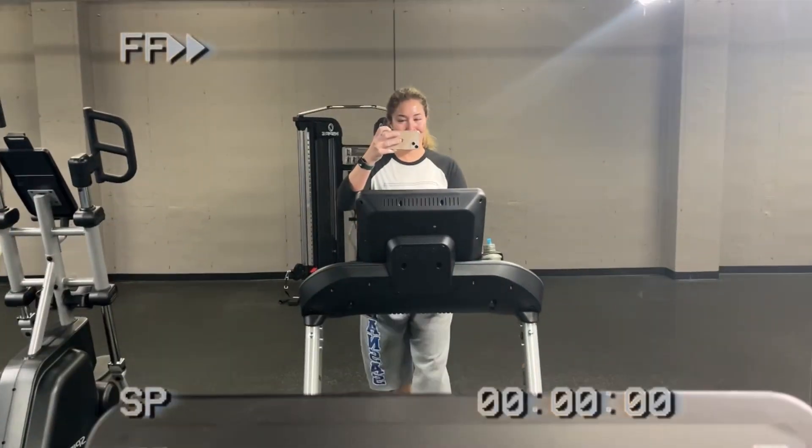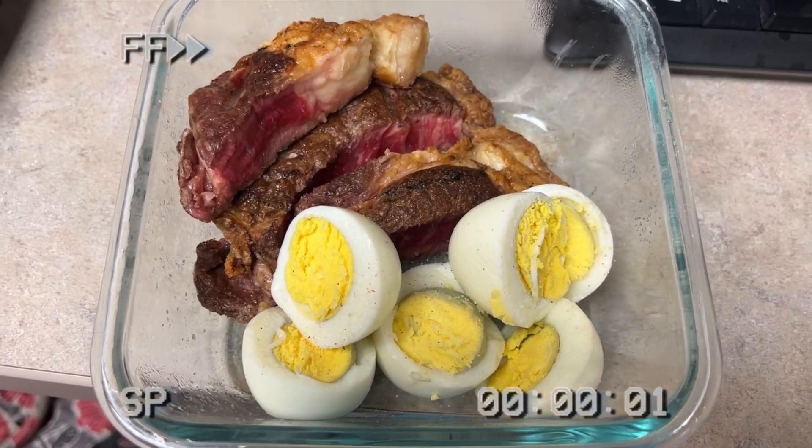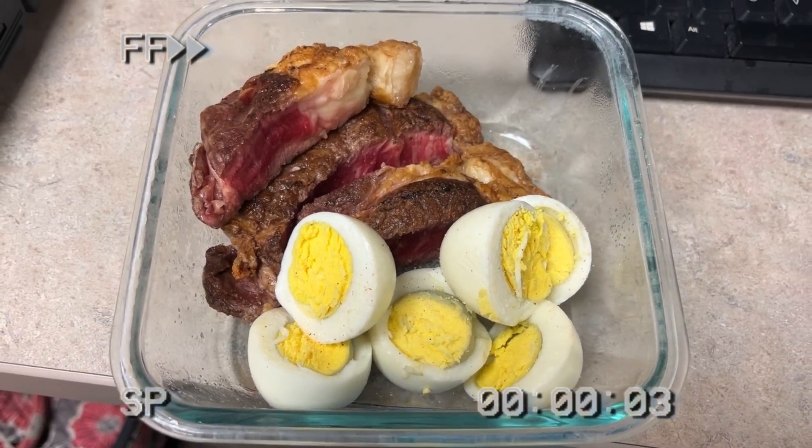The next morning looked very similar. I got up super early again, hopped on the treadmill, did all my emailing and social media stuff, grabbed some food and headed to work. Breakfast was boiled eggs again, as well as some leftover ribeye from the night before. Cold ribeye really hits the spot and is perfect for breakfast any day.